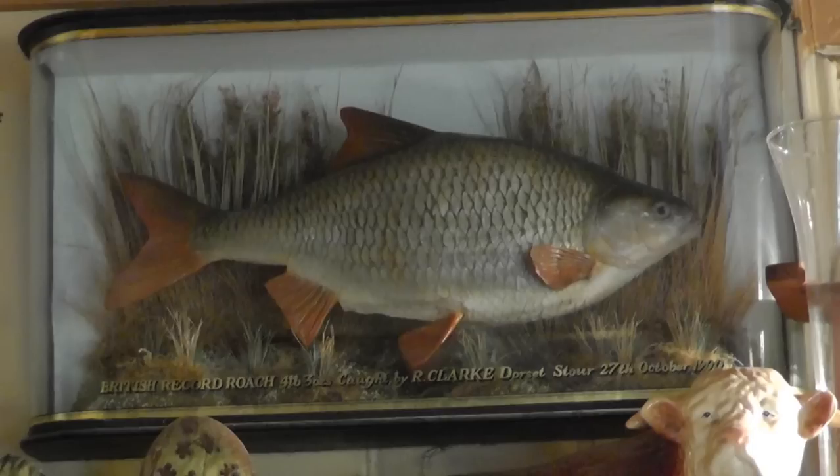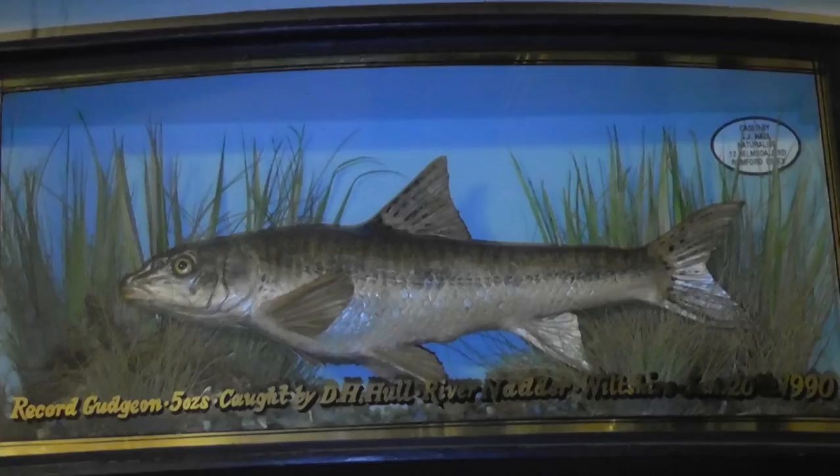There are some record or previous British record fish in here too. Clark's roach — I think that's five pounds three. There's the previous record which is four pounds one. And there's a gudgeon record as well. In terms of different species, I haven't got a bleak — I'd have liked to have had about 10 or 12 bleak in one case, but we never got around to that.